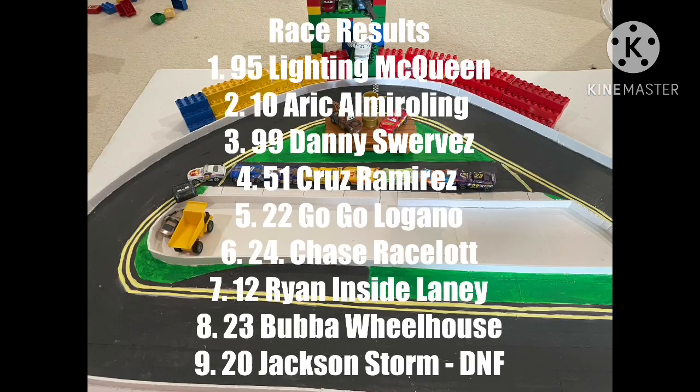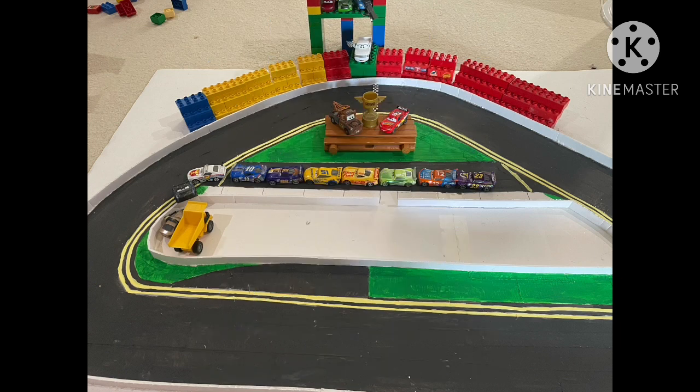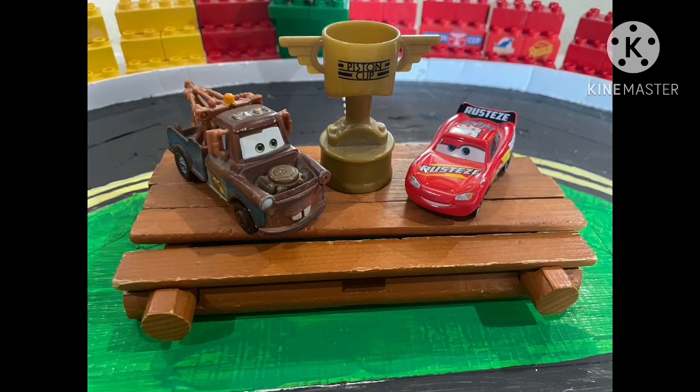Let's take a look at the race results. Lightning McQueen takes first position. Eric Amarolling had a strong day and finishes second. Danny Swervez comes in third. Jackson Storm, despite hanging on, finishes dead last in the race. Cruz Ramirez ends up coming home fourth, and Chase Racelot recovers to sixth place. That is all we have time for today on the Racing Sports Network here at the Florida International Speedway. Thanks for tuning in, folks.